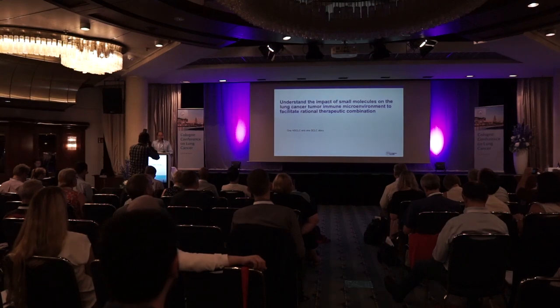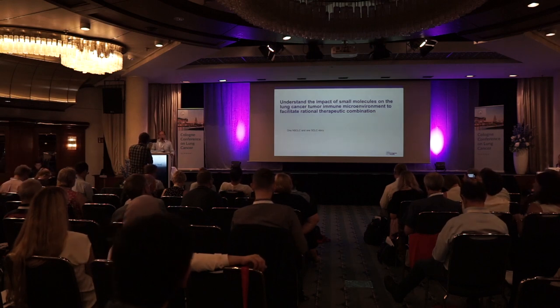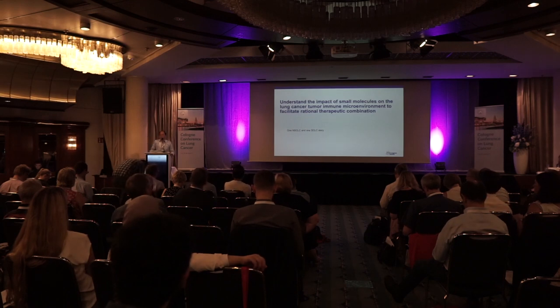Published just recently in Cancer Discovery, this research looks at small molecules that can actually activate T cells. I'm going to talk about a small cell lung cancer story involving a CDK7 inhibitor, as well as a CRISPR screen looking for novel targets that can synergize with PD-1 blockade.